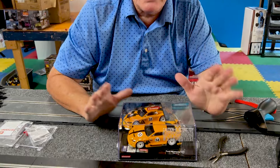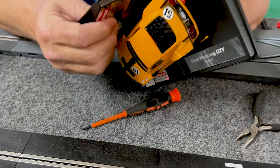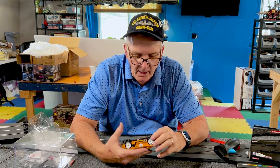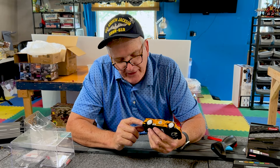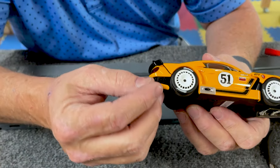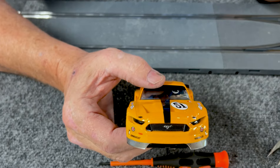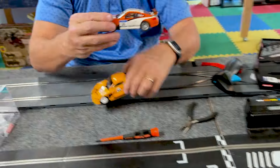One thing you must understand about Carrera cars in 1/32 scale is that Carrera goes a little further in the overall manufacturing of the car. They add a lot of little things — for example, right here, just all this little extra attention to detail around certain aspects of the car. They give it more of a 3D effect.